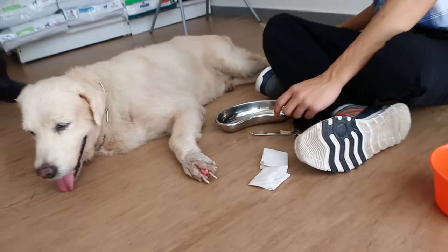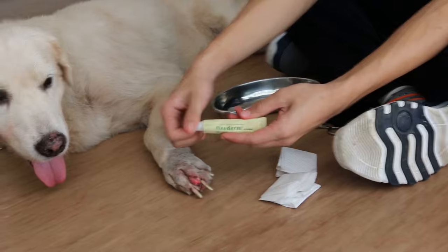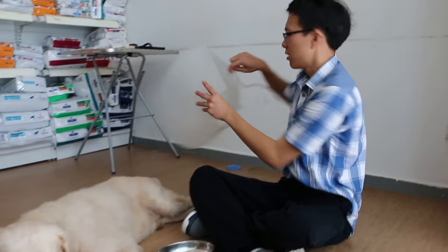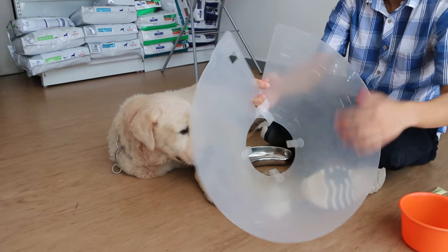Ointment — Neoderm — is placed in between the infected wound. Next, the e-collar, which is to prevent the dog from biting or scratching its wound, is also washed with water.